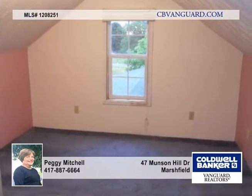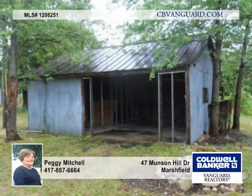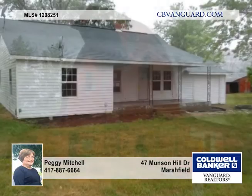This home has a one-car attached garage, lots of updates over the years, and this is a Fannie Mae HomePath property. Purchase the property with 3% down and it is approved for HomePath renovation financing.